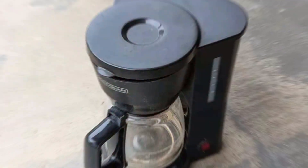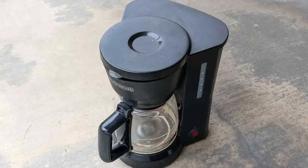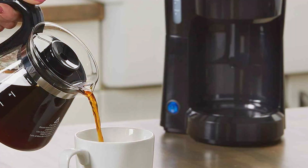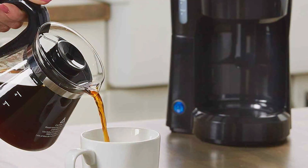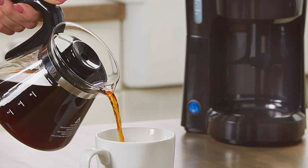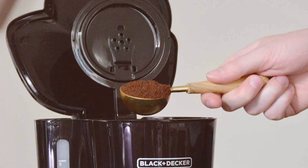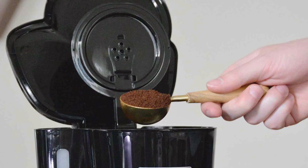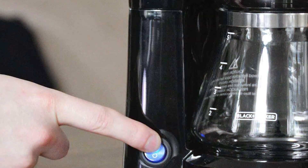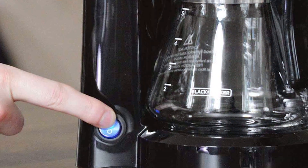With its compact design, the Black+Decker 5-Cup Coffee Maker easily fits into any kitchen without taking up much space. It's perfect for those who prefer a fresh cup of coffee without the hassle of brewing a full pot. This coffee maker is capable of brewing up to 5 cups of coffee, ensuring that you have enough to kick-start your day. The brew basket is compatible with basket-style paper filters, making clean-up a breeze. The quick-touch programming buttons provide easy control over your brew, allowing you to choose the optimal brewing strength. The sneak-a-cup feature even lets you pause the brewing process to grab a cup before it's done, so you won't have to wait to satisfy your caffeine craving.